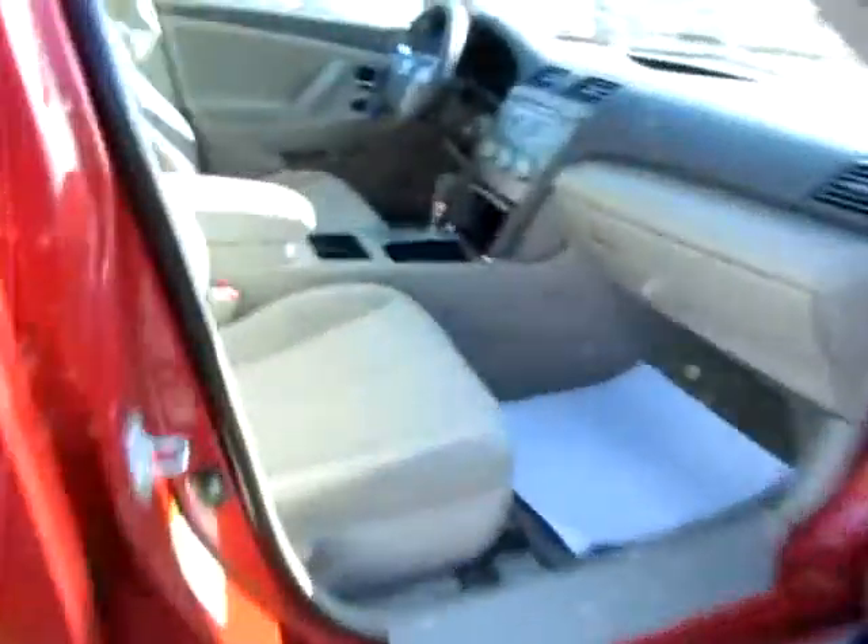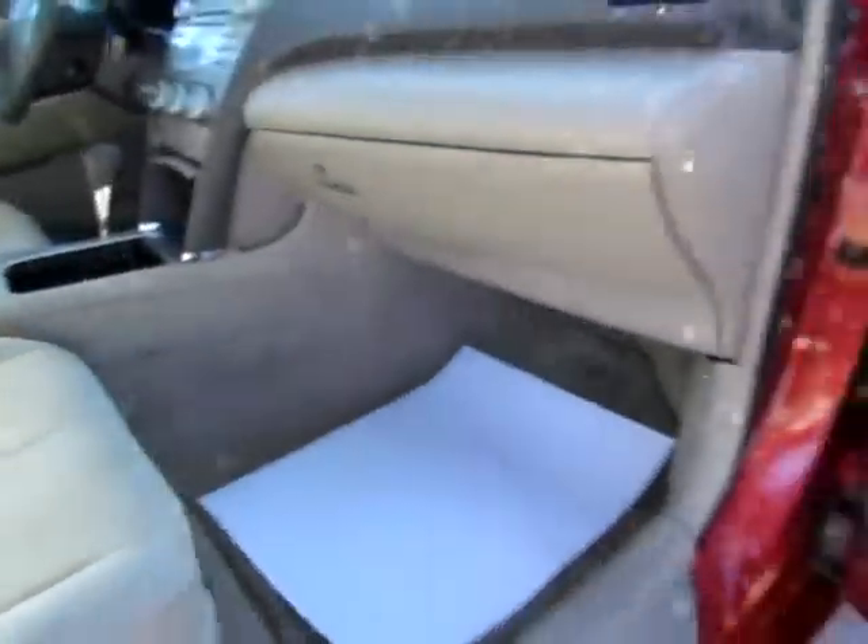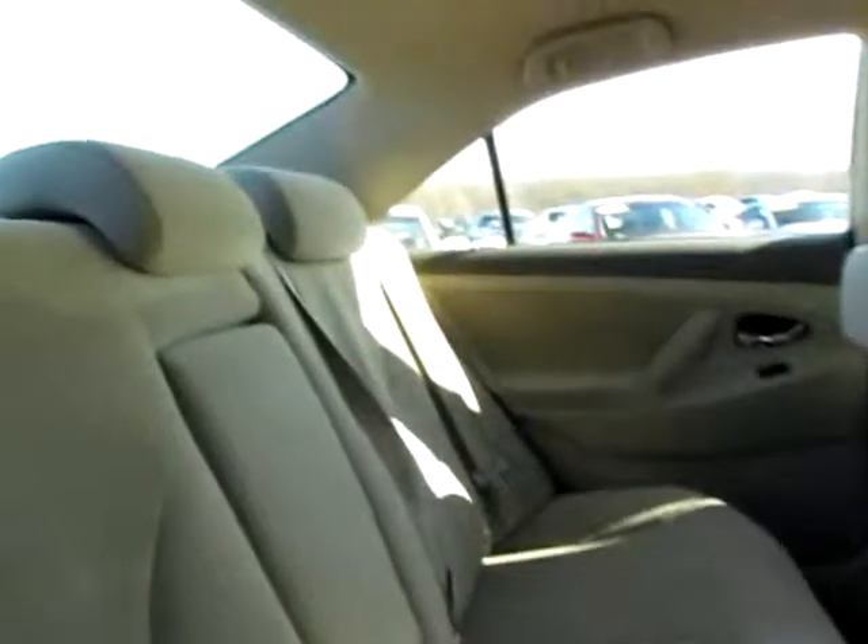I want to point out how clean and well cared for it is in the interior as well. There is plenty of room and maximum safety in the back with a seatbelt for everyone.